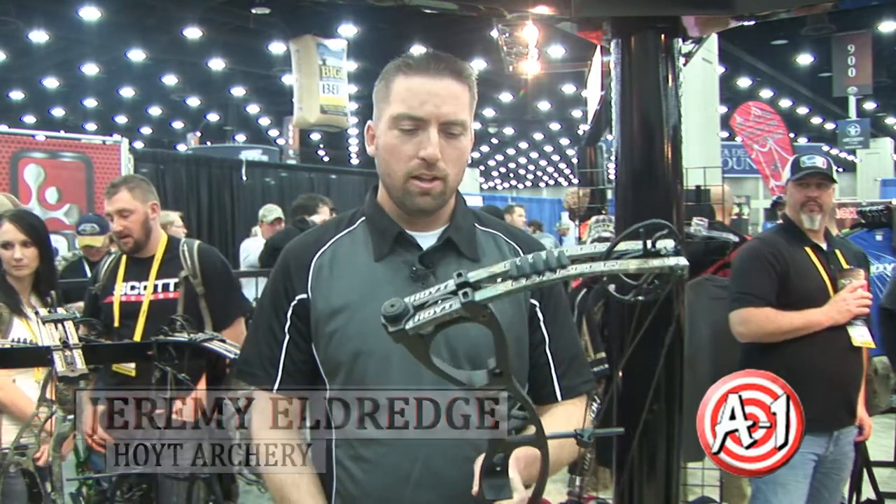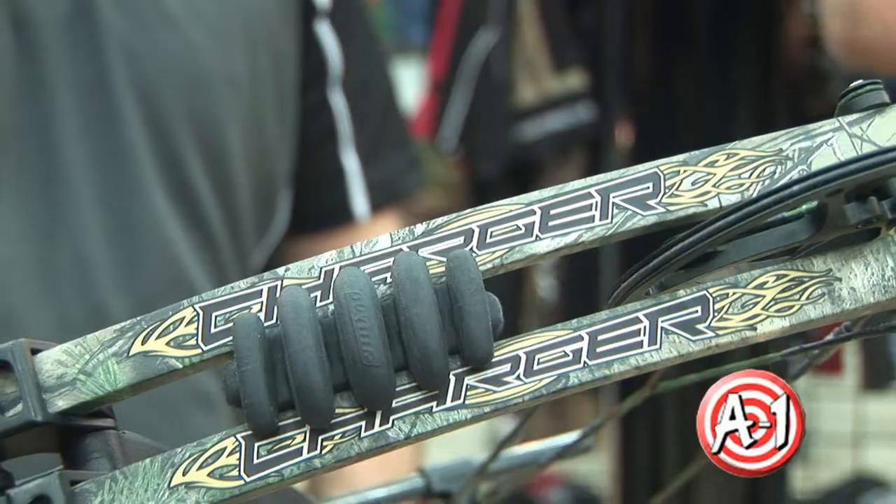We're here in Louisville, Kentucky at the 2013 ATA show, checking out the new Hoyt bows. This is the Hoyt Charger. It's hard to believe that a bow this good is available for under $500.